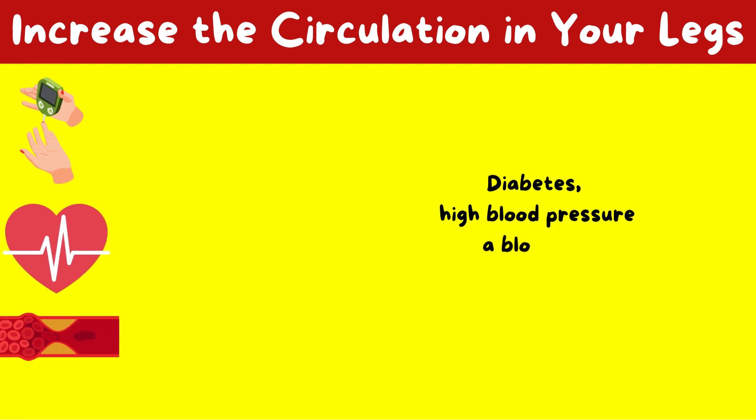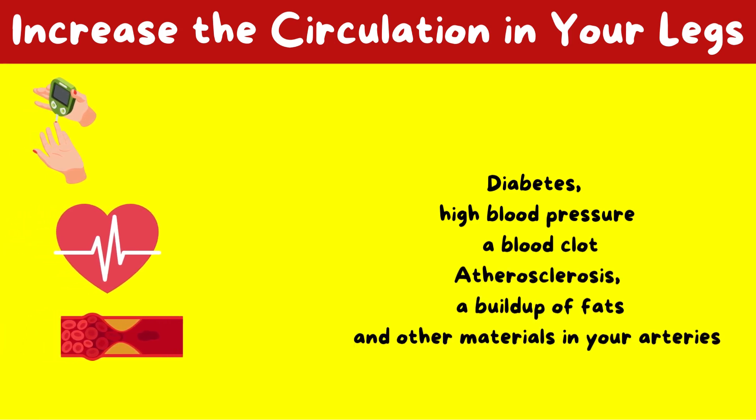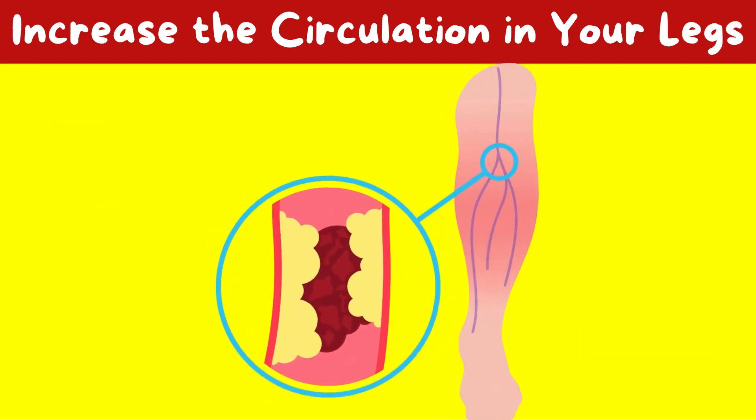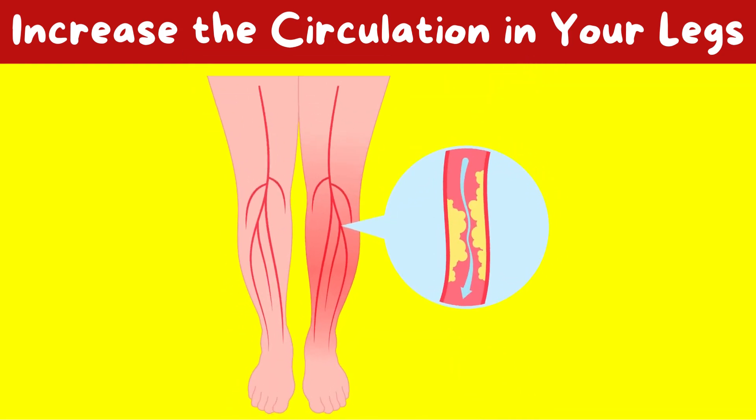These signs could indicate one of several circulatory disorders, including diabetes, high blood pressure, a blood clot, or atherosclerosis — a buildup of fats and other materials in your arteries referred to as plaque. This buildup causes peripheral arterial disease (PAD), which causes your legs' arteries to become narrow.